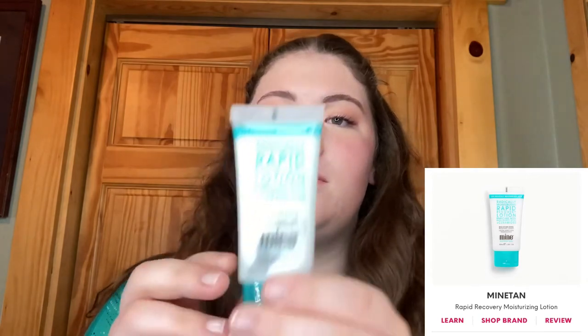Next up they sent me two different lotions this time. One is actually the exact same lotion from last time, just a different scent — this is the passion fruit, so I won't show that to you guys. I will put a link to the other video. The second one is the Radically Moisturizing Rapid Recovery Lotion. This is for face and body so you can use it everywhere — very moisturizing, smells really nice.